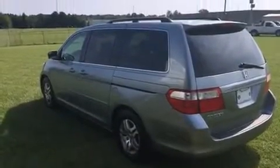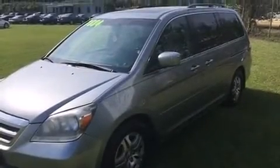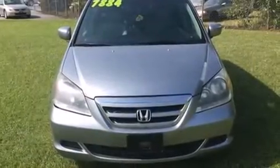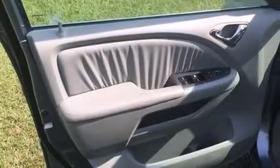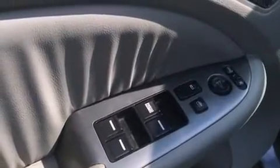and rear reading lights, power moonroof, and air conditioning. Storage solutions are integrated throughout the interior, demonstrating thoughtful attention to detail. Passengers in the third row enjoy seat back reclining functionality, providing an extra level of comfort and convenience.